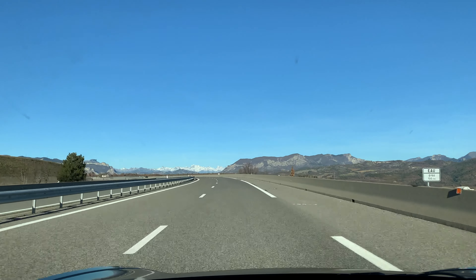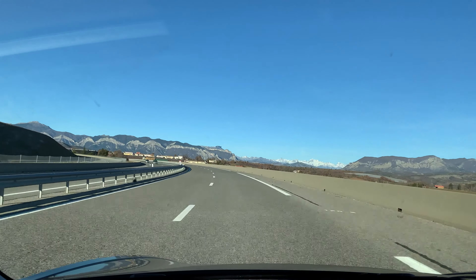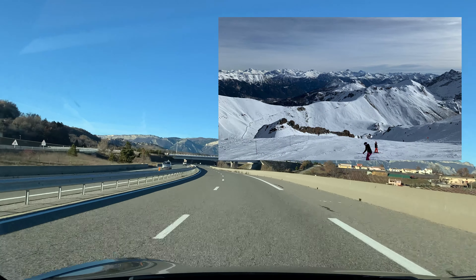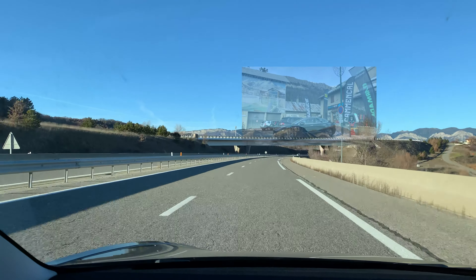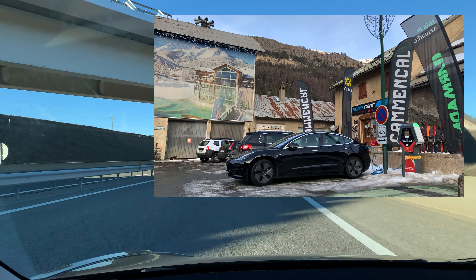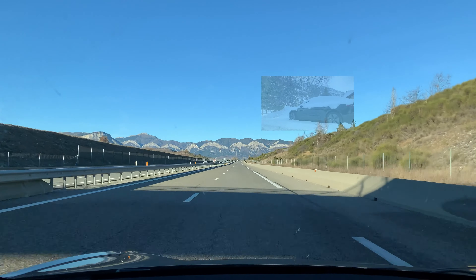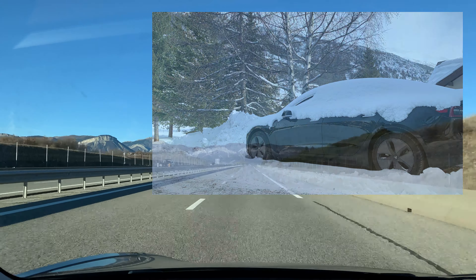Hi everyone, welcome back to my channel where we speak about Tesla and road trips in a Model 3 in Europe. Today we are in the south of France but on the way to the mountains in the Alps. We are going to go to Monétier-les-Bains in Serre Chevalier next to Briançon. We are going to test how the car handles the road going up the mountain and also extreme conditions with minus 10 degrees under the snow, and how the battery will survive those conditions to drive us back to our destination.